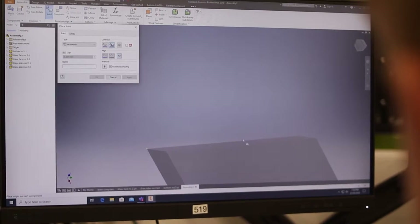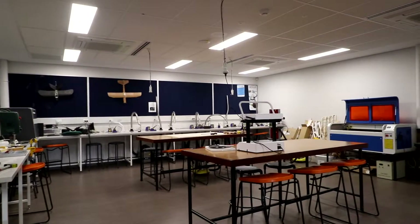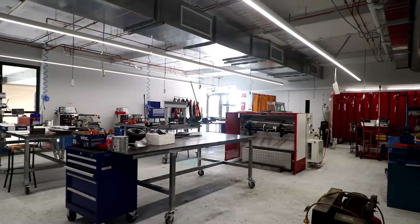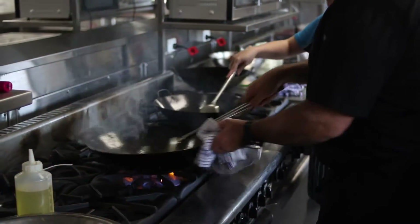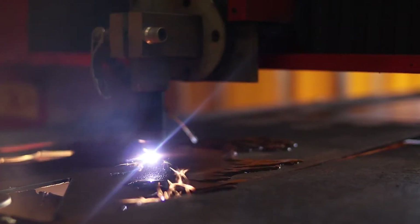Our engineering programs offer students the opportunity to engage in projects that utilize some of the latest manufacturing technologies and 3D modelling software. Our new state-of-the-art facilities provide a learning environment with access to many different types of manual and automated industrial equipment — from a commercial kitchen with an award-winning chef at its helm, to one of the few schools in the state to offer a CNC plasma cutter with a workflow from AutoCAD software to physical product.